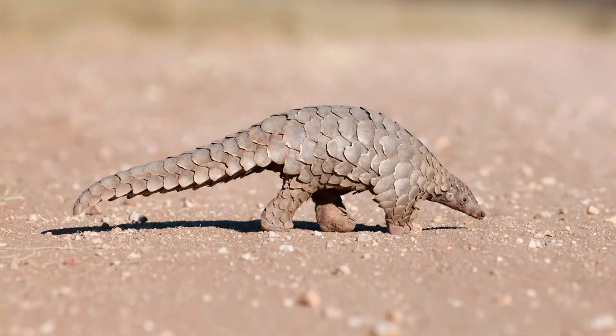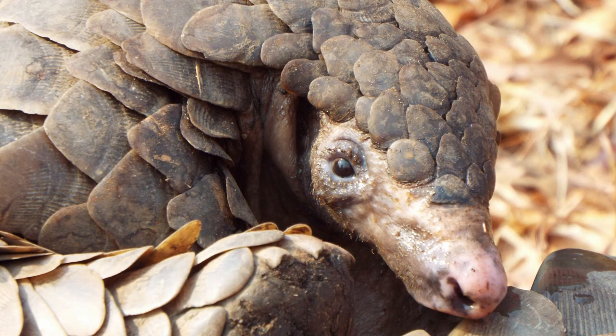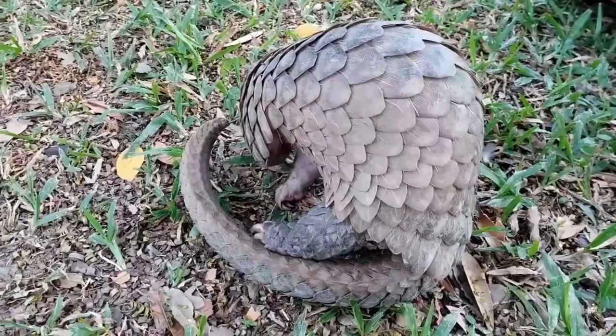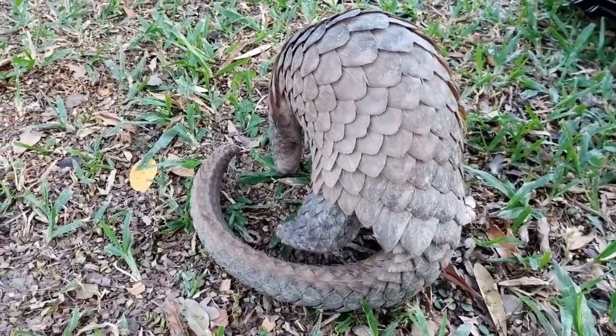They are truly a marvel of evolution. So now you've met the pangolin, a creature as fascinating as it is unique. If pangolins could talk, they'd tell tales of a time when dinosaurs roamed the earth — yes, they've been around for that long. Now let's take a step back, about 80 million years to be precise, to when pangolins first made their appearance on the stage of life.